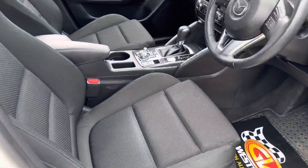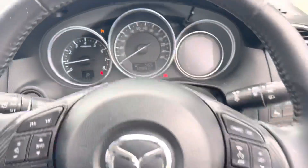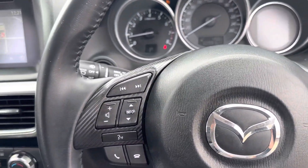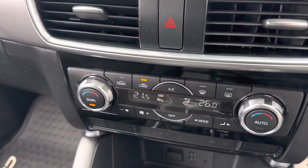Look inside — it's a Max Sport, so you've got the sports seats. 60,000 very careful, low kilometres. It does have cruise control, it does have Bluetooth, it's got satellite navigation, and climate-controlled air conditioning.